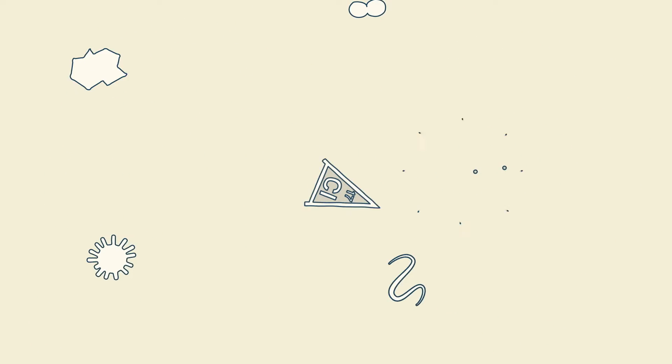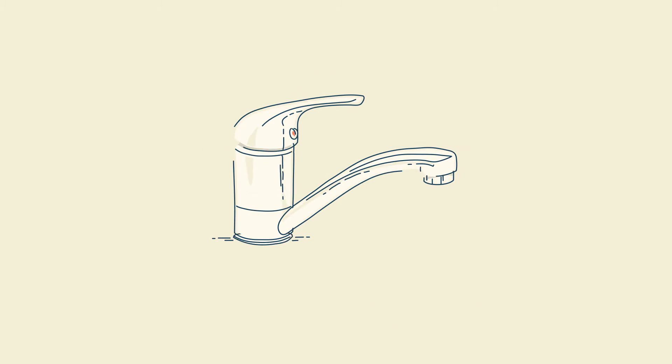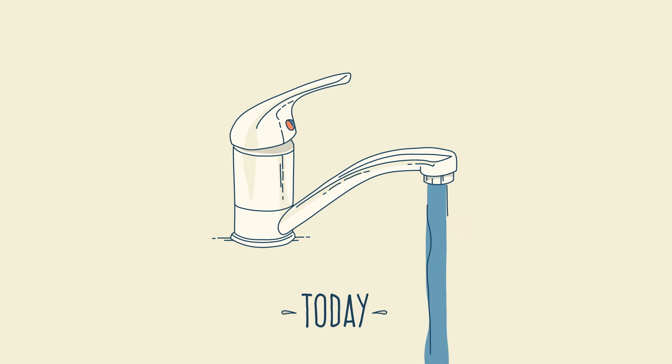Chlorine was added in 1925 to eliminate any micro nasties, and modern water treatment was introduced in 1947 with the construction of rapid sand filters. Today, we're fortunate to live in a part of the world where clean water is available with a turn of a tap.